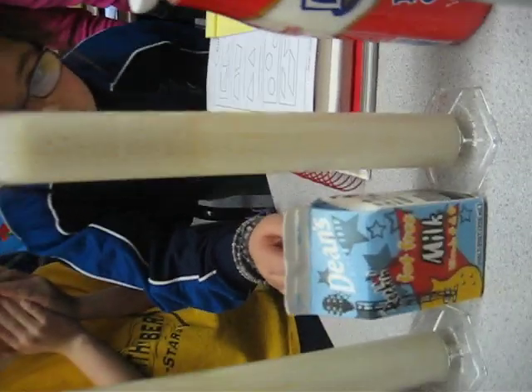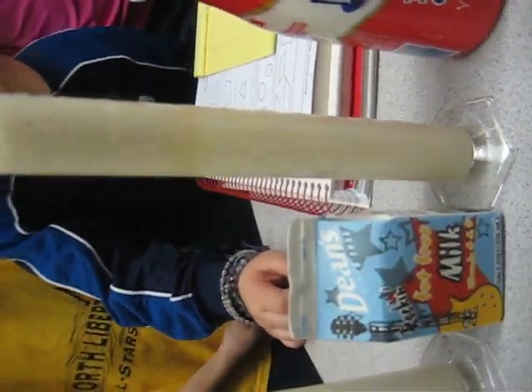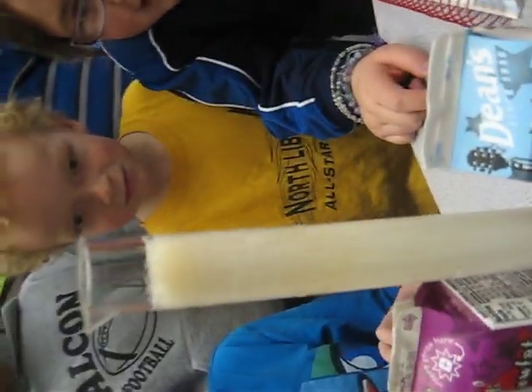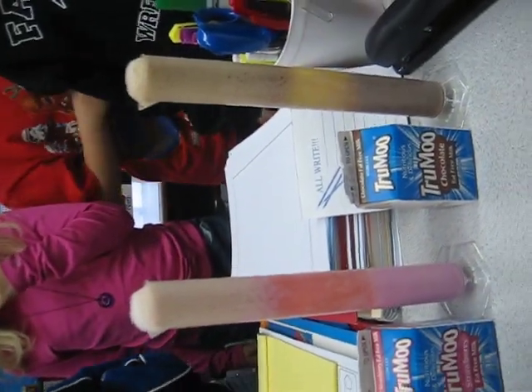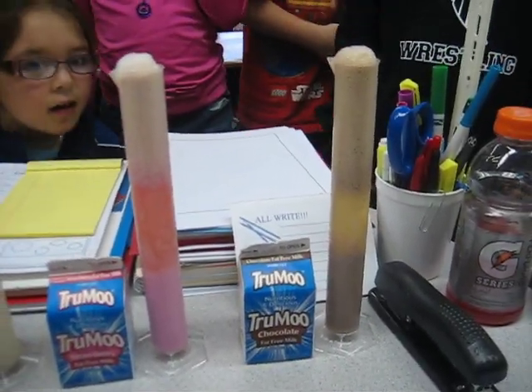The fat-free milk is kind of reacting, not so much — which is exactly what happened in our first experiment. Then we've got our low-fat milk on the end, which shows very little, if not nothing. When we pan back, we can clearly see that the strawberry and chocolate milk look to be reacting the most.